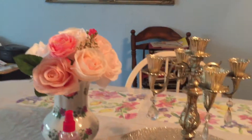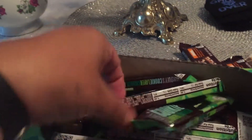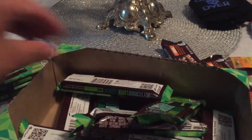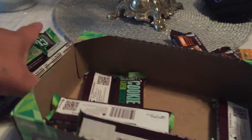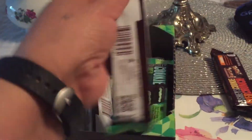Let me show you my haul today y'all. This is what I got — Cookie Layer Crunch. These are a penny. I got quite a bit of them, like 15 of these. Of course I gave one to my son this morning. Here is the barcode.